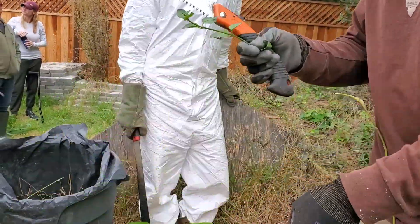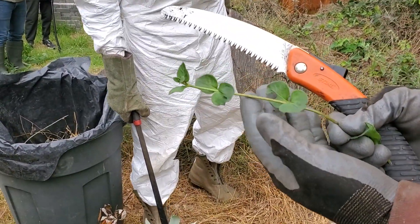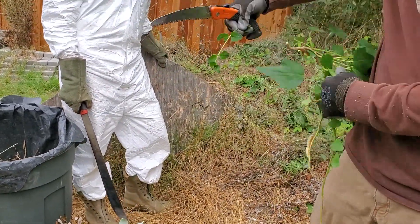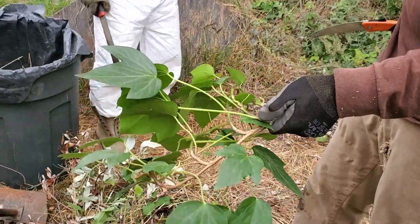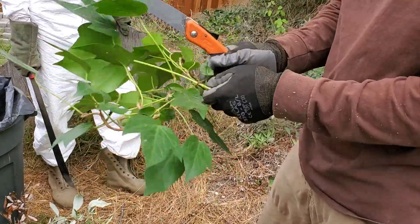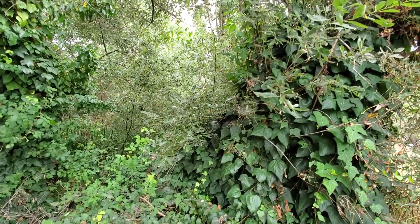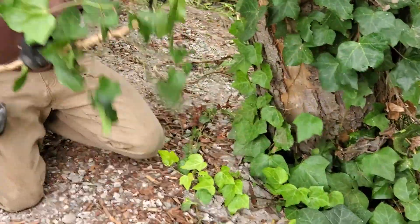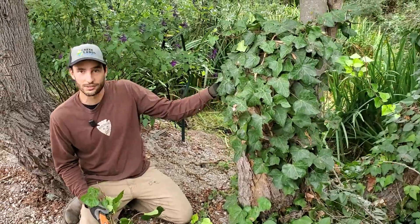Vinca has got these alternating or opposite leaves that are kind of heart-shaped. And this is the English Ivy, which has a palmate shape — basically three points. So these are both invasive and we want to get rid of those. Here's the English Ivy; you can see where its vine is. It's pretty intuitive stuff — you just cut it where it's connected to the ground.